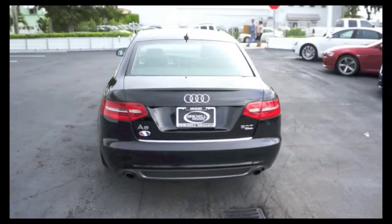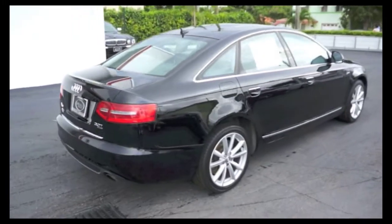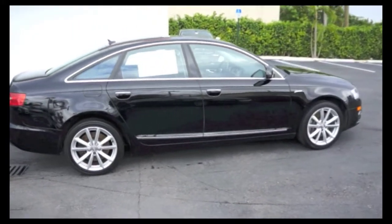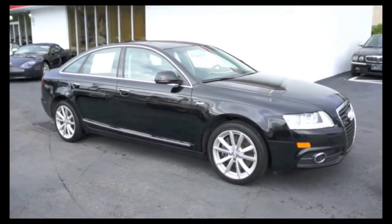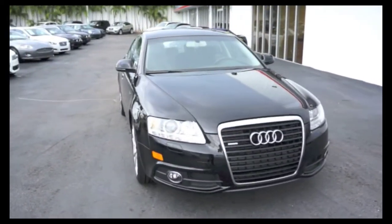The 2011 Audi A6 Quattro features only one owner with a clean Carfax. So if you're looking for an amazing 2011 Audi A6 Quattro, come to Brickell Luxury Motors and come test drive this beautiful 2011 Audi A6. Now let's take a good look at the features that the 2011 Audi A6 has.